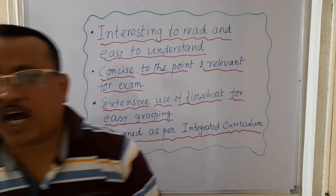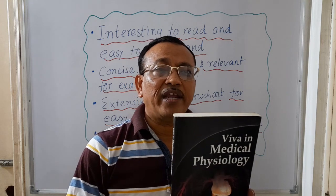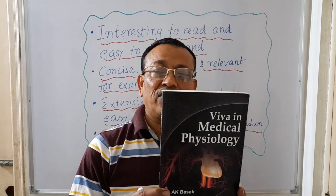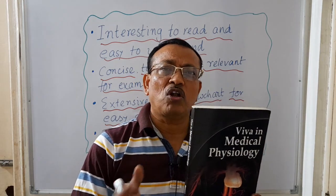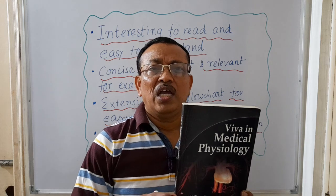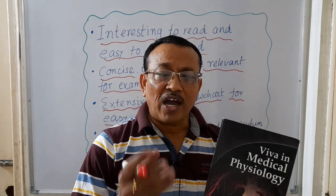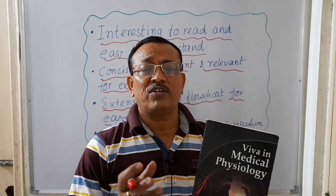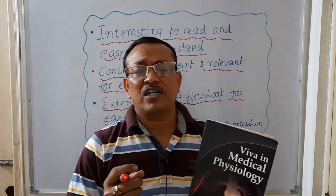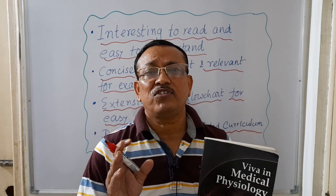The third book is Viva in Medical Physiology, published by Jaypee Brothers Medical Publishers Private Limited, New Delhi. This book is also available on all online platforms. This book is specifically for the viva-voce examination — both the theory viva-voce and the practical viva-voce exam — which are an important and integral part of the physiology examination.